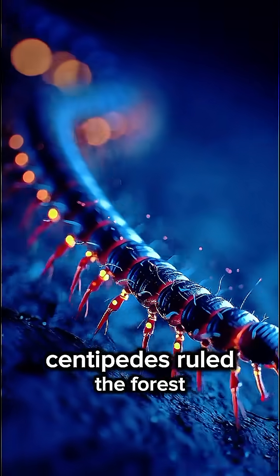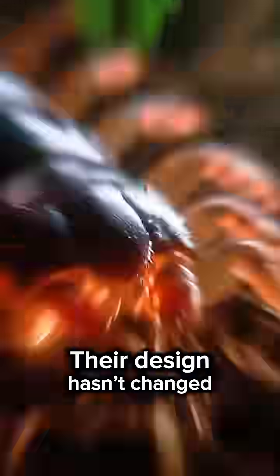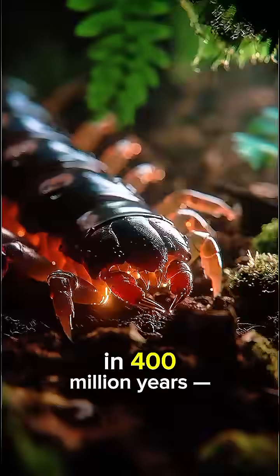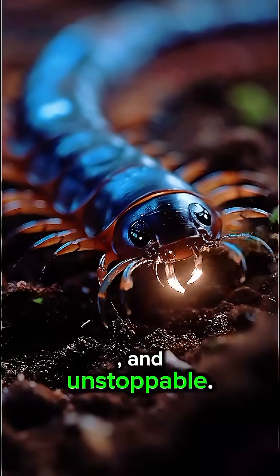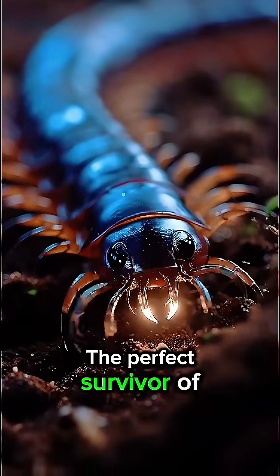Long before dinosaurs, centipedes ruled the forest floor. Their design hasn't changed in 400 million years — because it works. They're fast, toxic, and unstoppable. The perfect survivor of time.